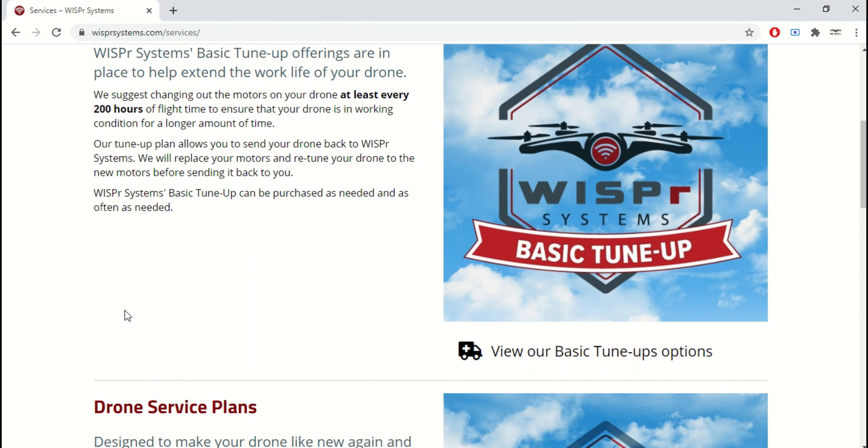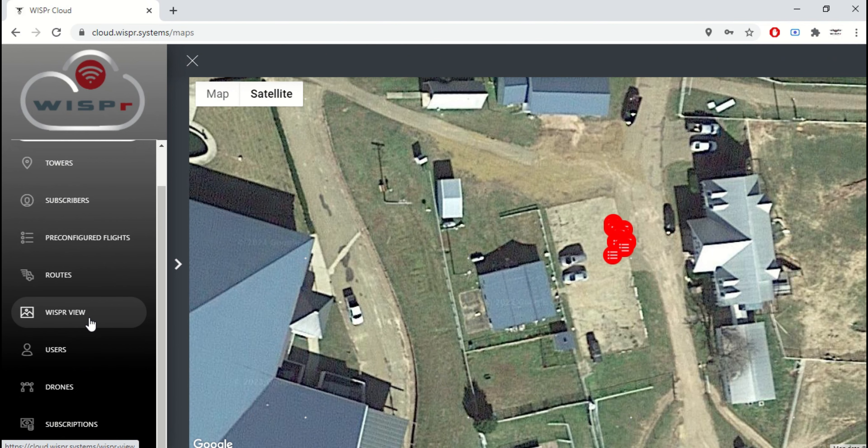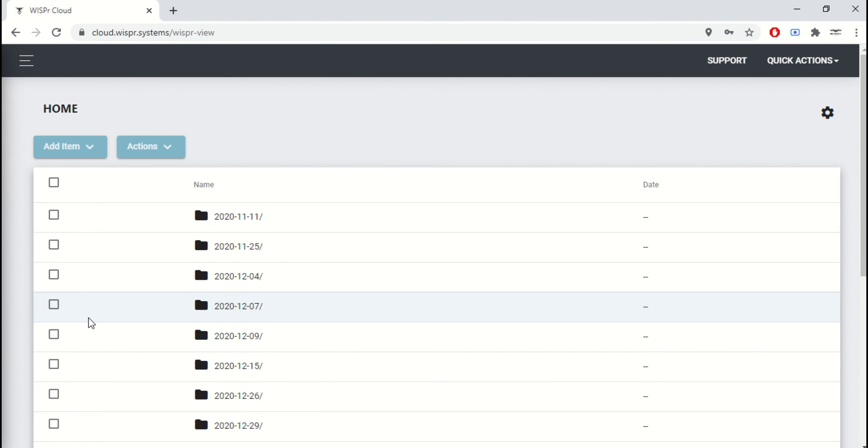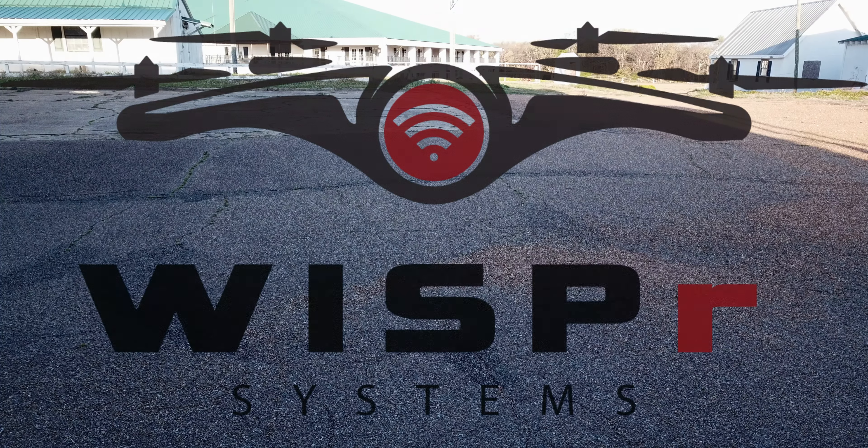Drone tune-up and service plans are available to significantly increase the work life of your drones. Cloud software is available to save you time and money by managing your drone's workflow and storing pictures and videos from your drone. Learn more today at whispersystems.com.